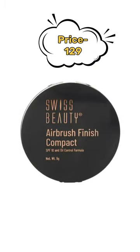Fifth one is Swiss Beauty, just rupees 129. Subscribe for more.